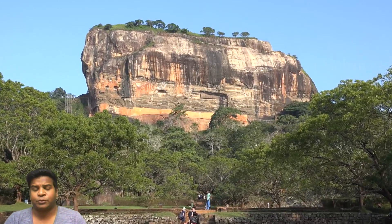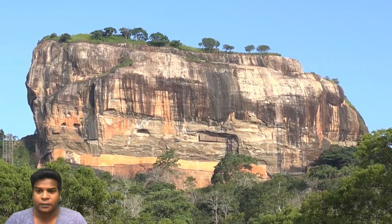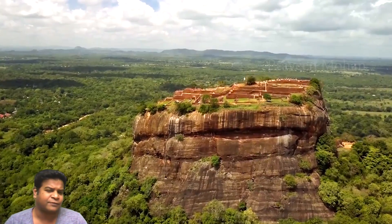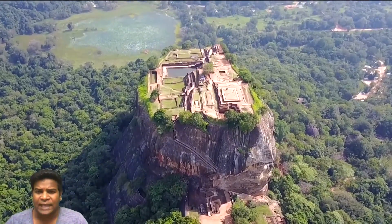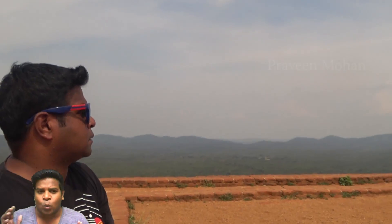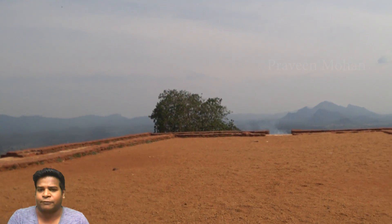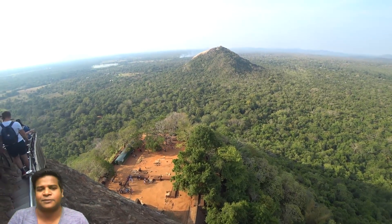Today we are going to explore this place called Sigiriya in Sri Lanka, which is commonly known as Ravana's palace. It is a very fascinating place, and on top of this rock we have some amazing ruins. But once you reach the top and observe what is going on at the ground level, we can see some really bizarre details.